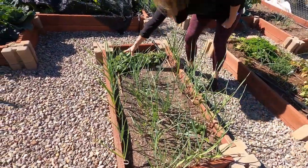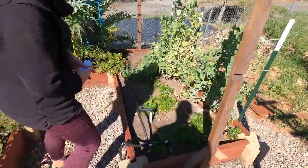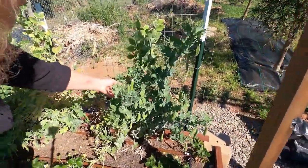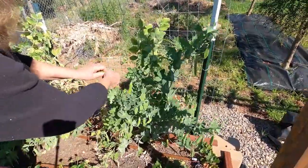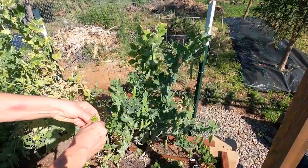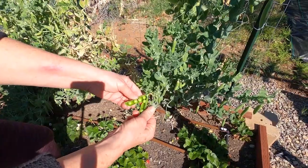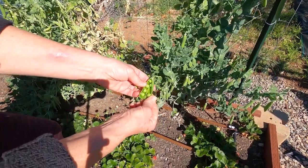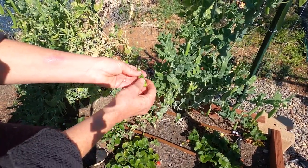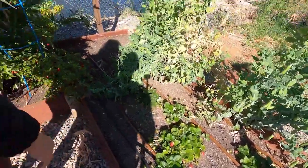This bed over here I planted all new garlic, and I have some strawberries growing in this bed as well. Then over here I have some sugar peas and the sugar peas are doing quite well. They're really delicious — beautiful green peas. I'm going to be sautéing these with some butter, salt, and pepper later on. You don't need to really boil them, just get them warm. They're delicious, crunchy, and sweet.